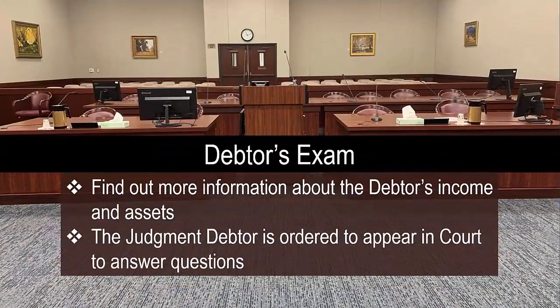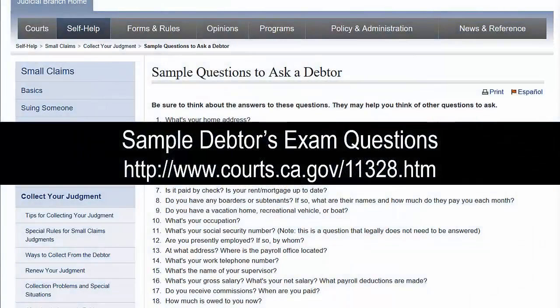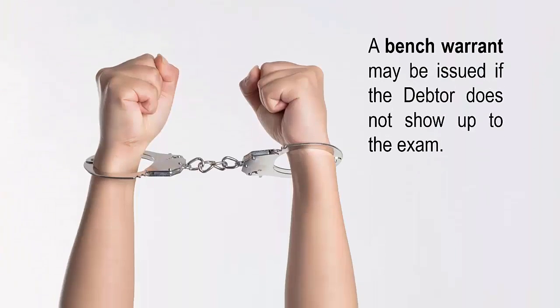If the debtor did not complete the judgment debtor's statement of assets form SC-133, then you can file a debtor's exam to find out more information about the debtor's income and assets. The judgment debtor is ordered to appear in court to answer questions; the judgment creditor conducts the exam. Sample questions can be found at this link. The judgment creditor can also subpoena the debtor's financial documents including pay stubs, property deeds, and bank records. If the debtor is properly served and does not show up to the exam, a bench warrant may be issued.